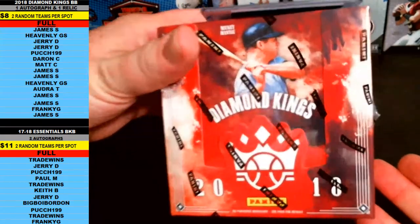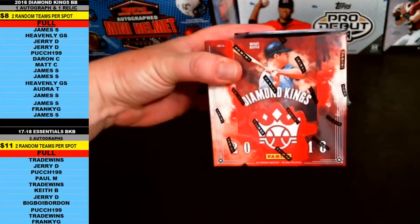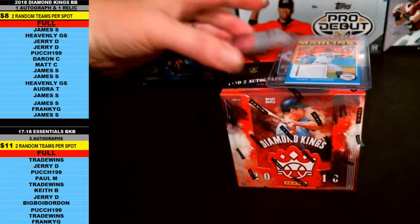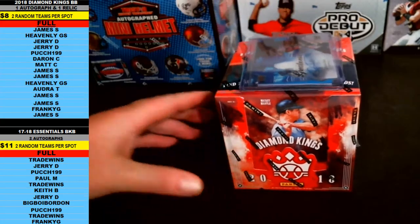Alright, this is 2018 Panini Diamond Kings Baseball. We're doing a one-box break, going two random teams per spot, throwing in a couple bonus cards — one for the Tigers, one for the Marlins. So whoever gets the Tigers and Marlins in the random, you guys will pick up a bonus hit.